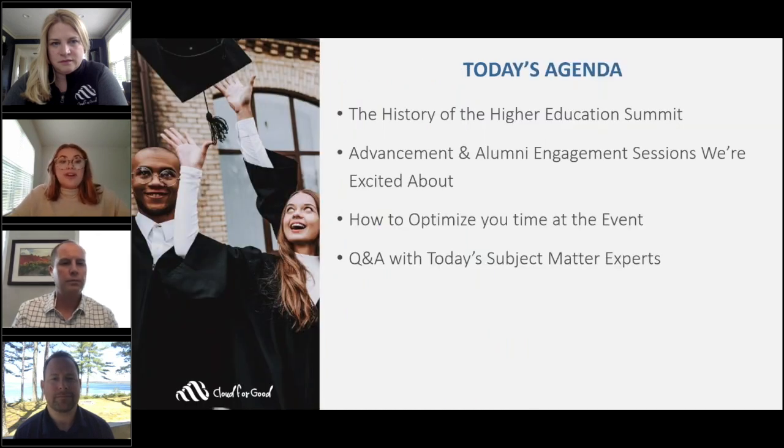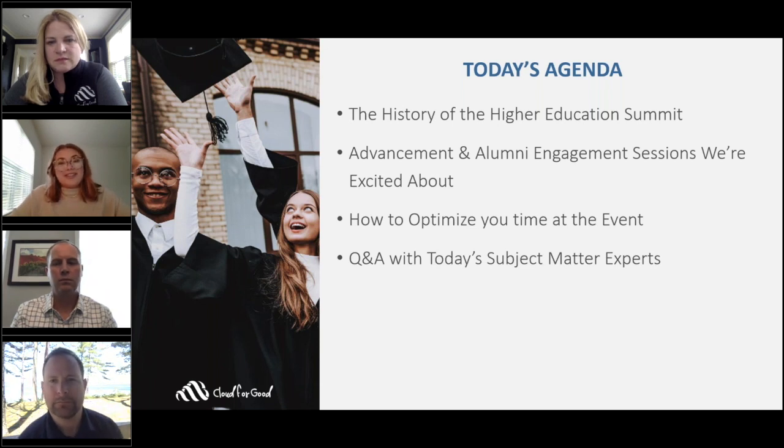Throughout the course of this webinar you're going to learn more about the history of the Higher Education Summit, the advancement and alumni engagement sessions that we're most excited to see, and how to optimize your time at this event, followed by a Q&A with our panelists. So don't forget to submit all of your questions using the Q&A button on your screen.